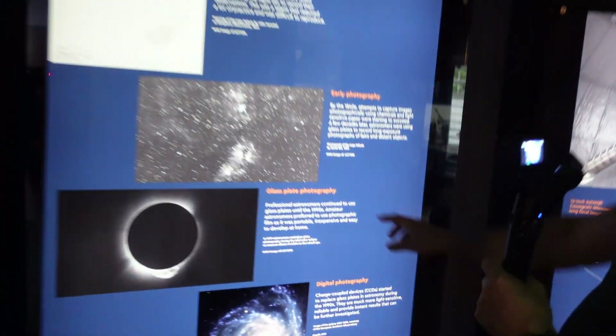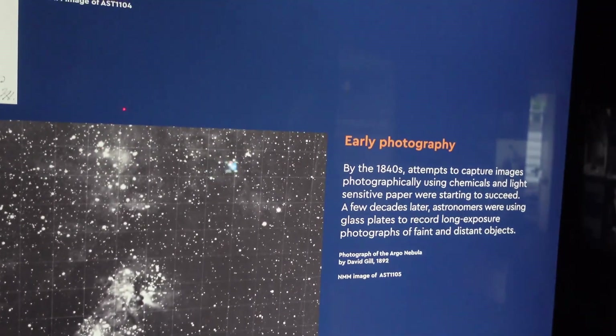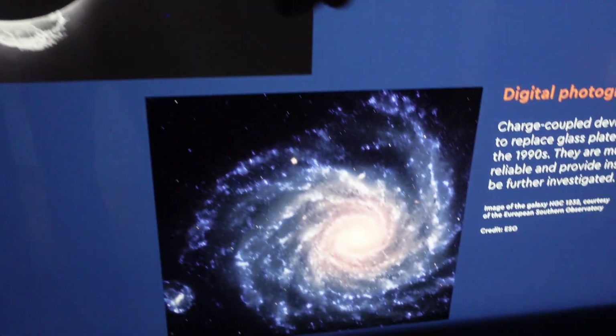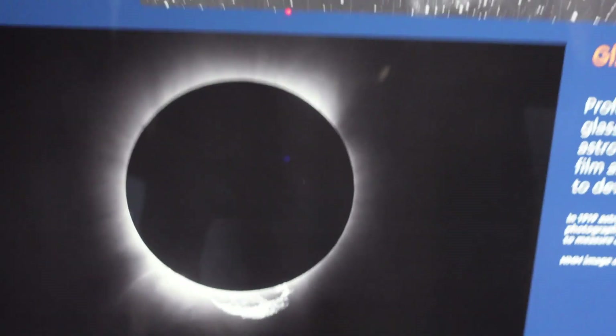Glass plate photography - it was all plates, and that's where plate solving comes from. And then digital photography. That's an amazing picture - look at that prominence. It's awesome, mate. And that's what they started with - sketches.